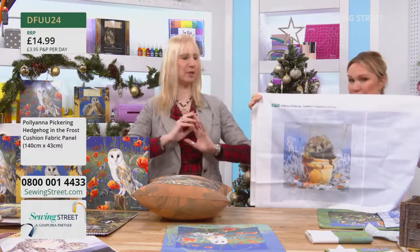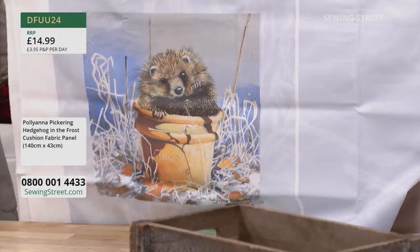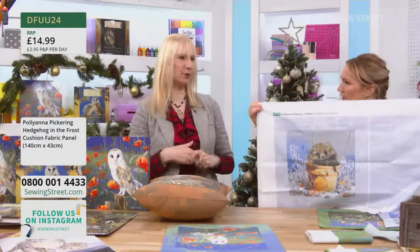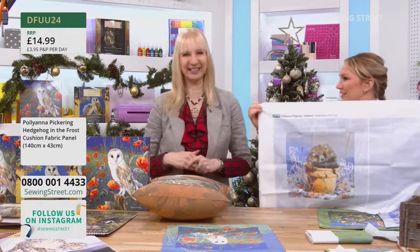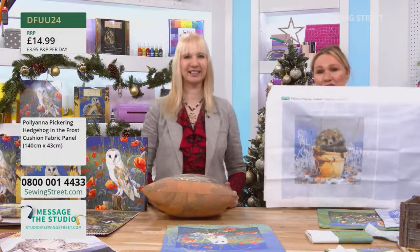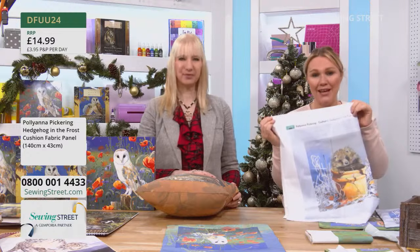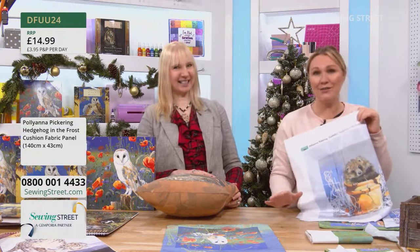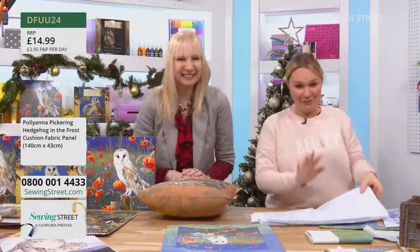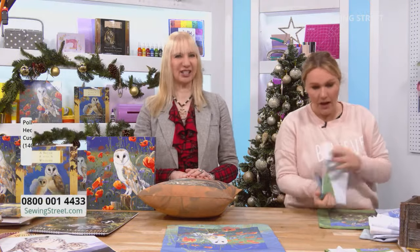The animals we've got today are the birds and animals you see in our own gardens — without going quite so far. Pollyanna said she thought she could paint within two miles of her front door and find enough to inspire her forever. They're based in the beautiful county of Derbyshire, right on the edge of the Peak District. Hedgehog panel at £14.99 — grab that whilst you can! We're not done yet, though — last time Anna Louise was here we kept her an extra half hour and we're not allowed to run over today.